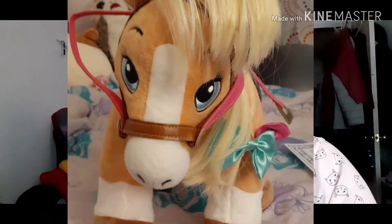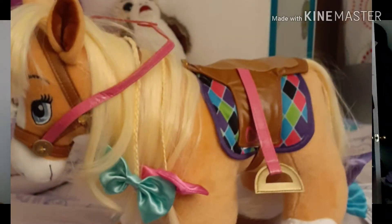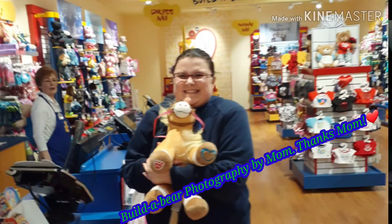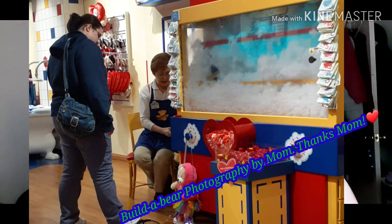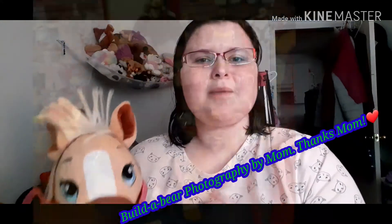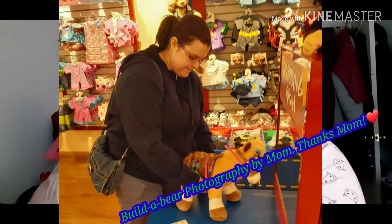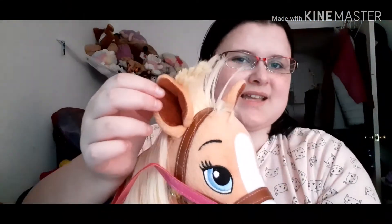In my imagination, Rose is a rescue horse — we got her from a shelter. She's very similar to the Build-a-Bear version except she has dark chocolate brown spots all over her body, like the color of the inside of her ear, and she is absolutely beautiful.